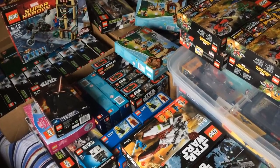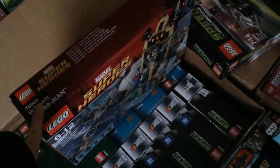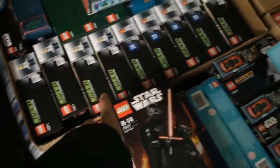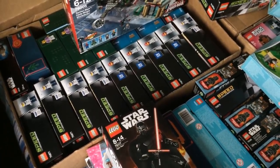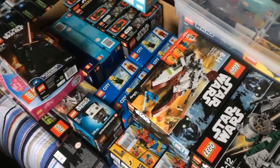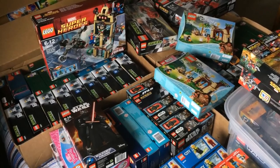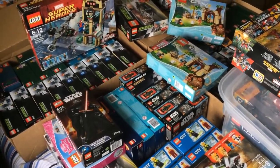Basically, part of this collection will be for Q4 for Amazon, but a lot of it will be for investing around the two-year mark. That set there and the sail barge I want to keep for about five years. Speed Champions will probably be around the two-year mark — some I'll send up this Q4, but a lot will be a slightly longer-term investment. So this project serves a dual purpose: building stock for Q4 and as a longer-term investment.